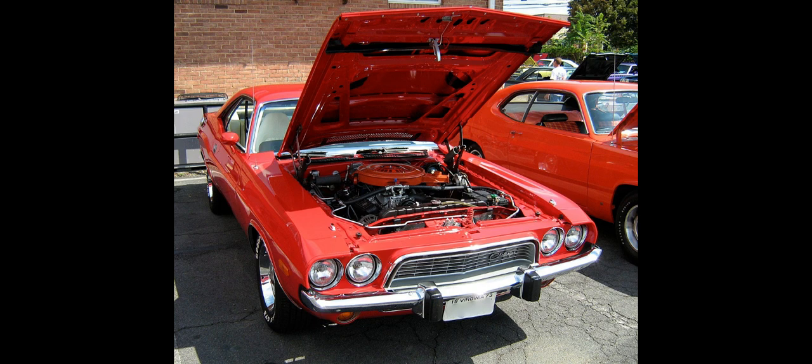Even so, Chrysler intended the new Challenger as the most potent pony car ever, and like the less expensive Barracuda, it was available in a staggering number of trim and option levels, and with virtually every engine in Chrysler's inventory. The first usage of the Challenger name was for a trim package in 1959 called the Dodge Silver Challenger, which was a two-door coupe only.